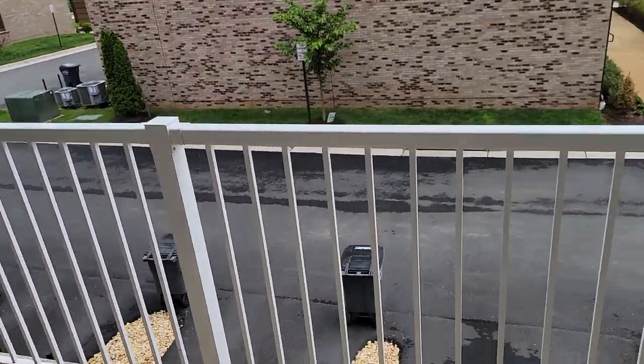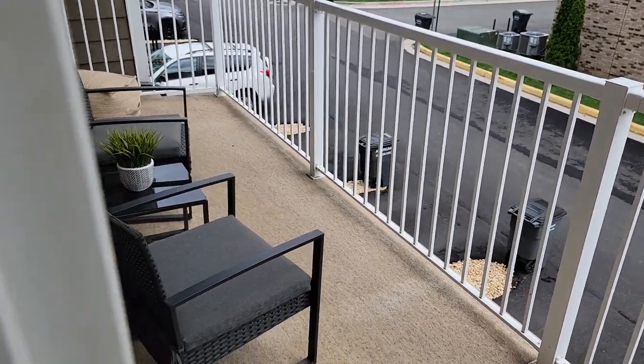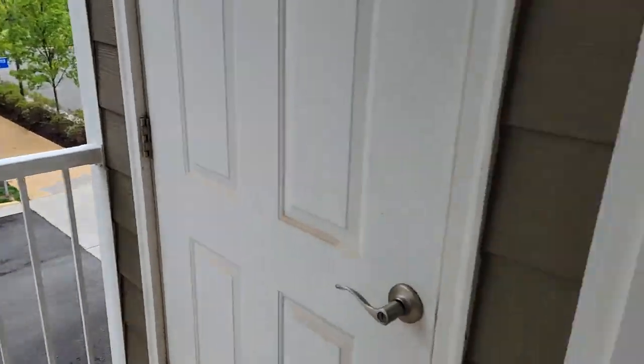A little bit of a balcony here. There's your driveway out the back. We do have room for tables and chairs.